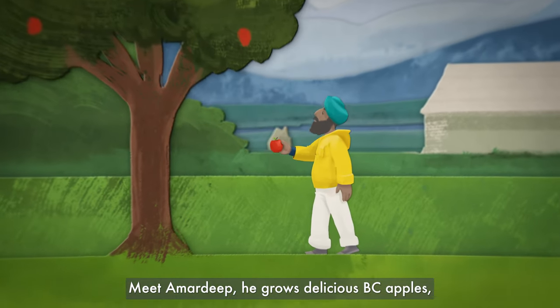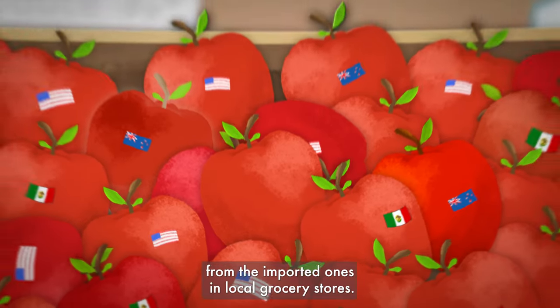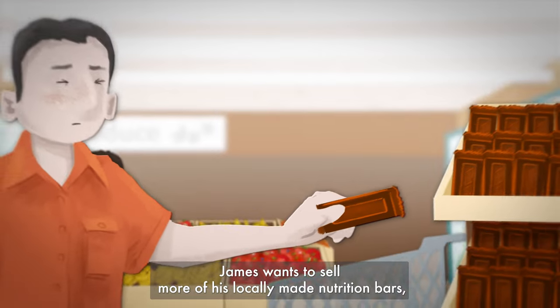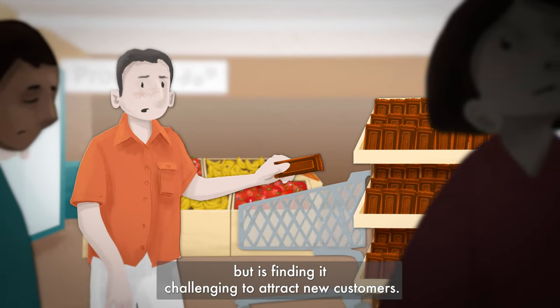Meet Amardeep. He grows delicious BC apples, but doesn't quite know how to differentiate them from the imported ones in local grocery stores. James wants to sell more of his locally made nutrition bars, but is finding it challenging to attract new customers.